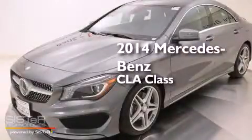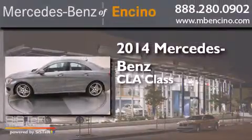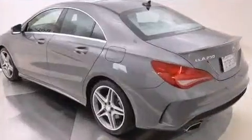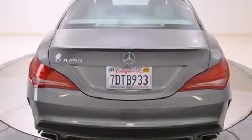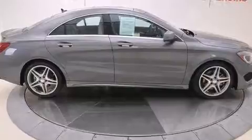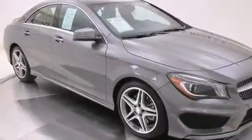This is a 2014 Mercedes-Benz CLA Class. Its top features and packages include the Driver Assistance Package, a Multi-Link Rear Suspension, the Sport Package, a Sport Tuned Suspension, Traction Control and Stability Control Systems, Hill Start Assist, and High Intensity Discharge Headlights.